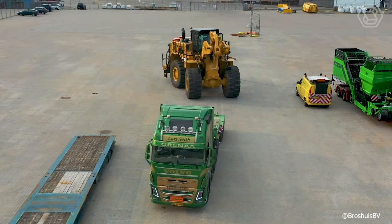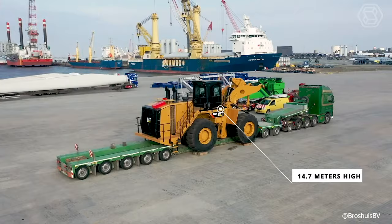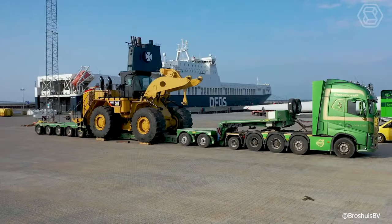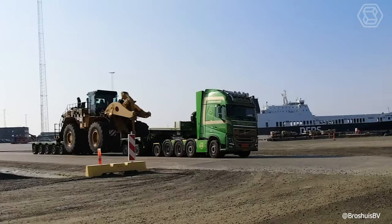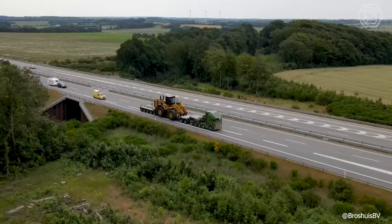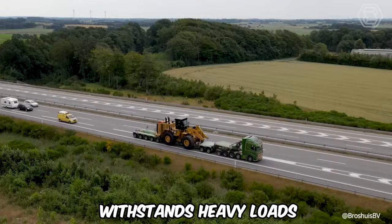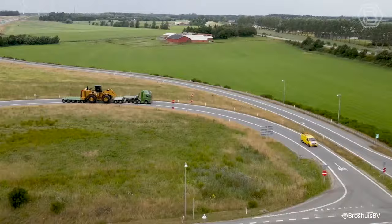Transporting an 80-ton CAT 990 wheel loader, 17.7 feet wide and 14.7 meters high, from the Netherlands to Denmark is quite a challenge. But the 7-axle Brocious Trailer was designed for just such a task. This powerful machine did its job effectively in transporting such an oversized load. Its sturdy steel construction withstands heavy loads without affecting the quality of work.